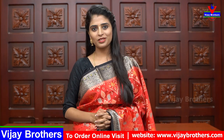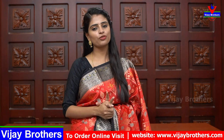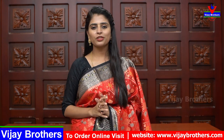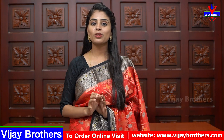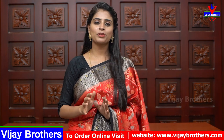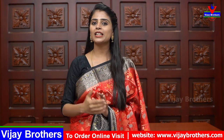Hello all, Namaste, welcome to Vijay Brothers. This is Monica. In this episode, I will show my favorite chiniya silk — complete party wear sarees — and daily wear chiffon georgette sarees. Two varieties of sarees, we will show you the same collection available in Hyderabad. Let's quickly get into the video.